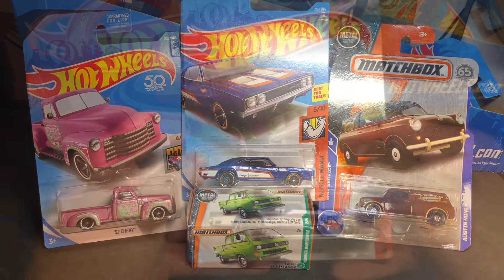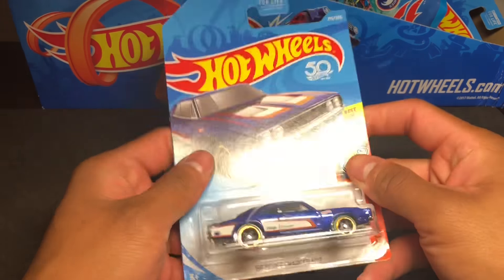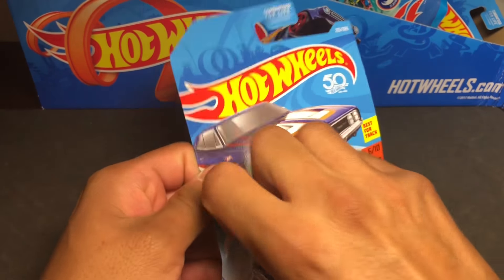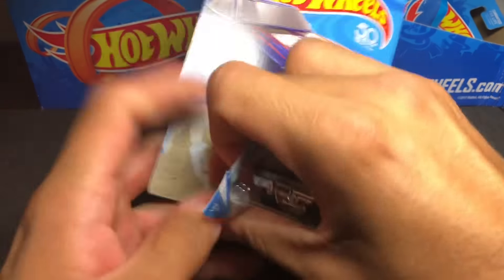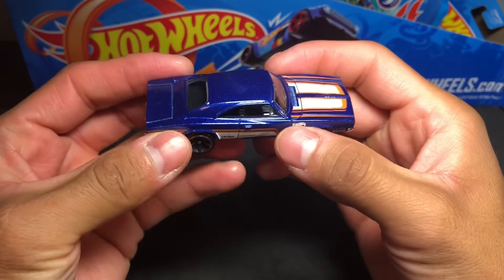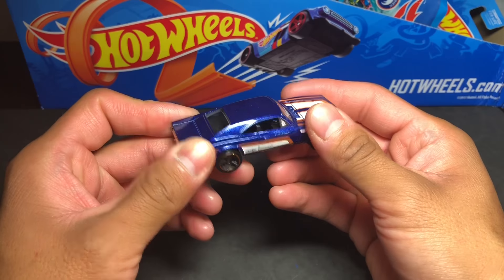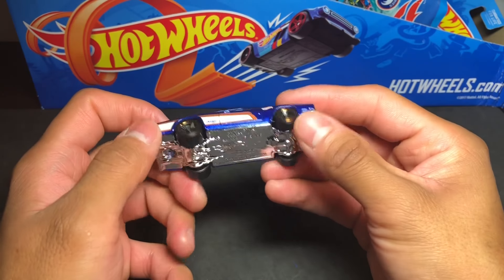We're going to open it. Look at what we have here — a 1969 Dodge Charger 500. This is the 2018, the 50th year, my friends. Let's see what's going on. These two are very beautiful. The body is pure metal.